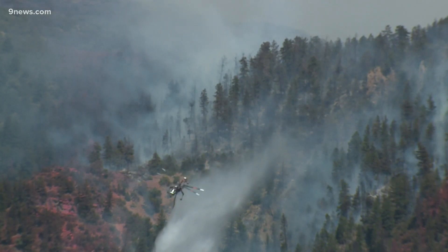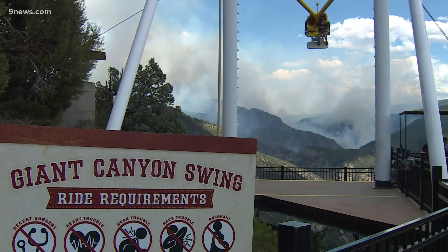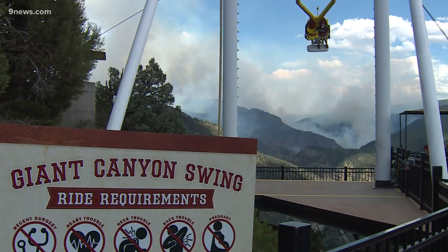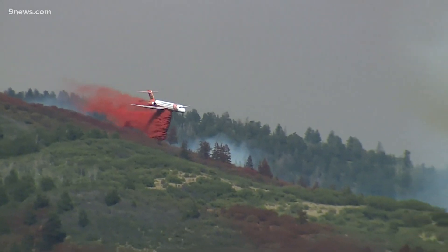On Tuesday, crews evacuated the No-Name, Lookout Mountain, and Coulter Creek communities. They also put Bear Ranch on notice for pre-evacuation. An evacuation center has been set up at Glenwood Springs Community Center.